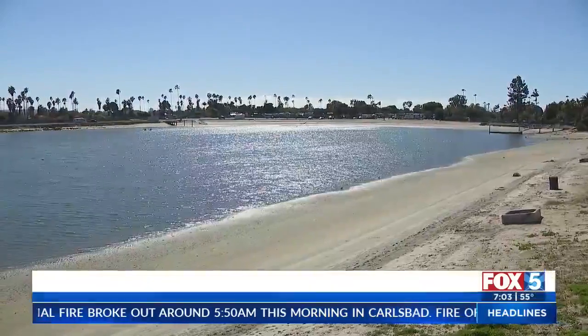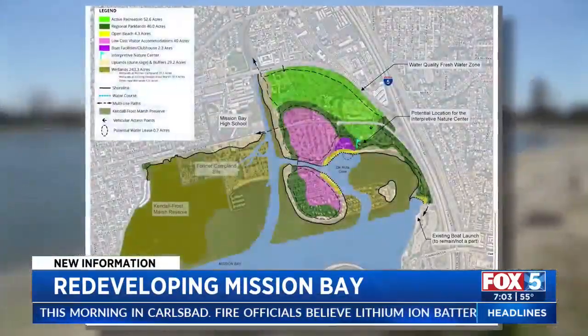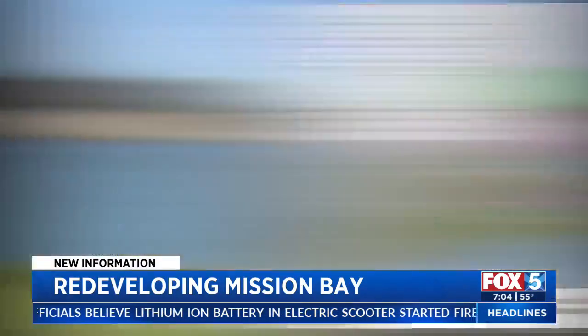It's been decades in the making as the Northeast Mission Bay area, known as the De Anza Cove Redevelopment Project, starts to take shape — one of the best places in the city of San Diego to get wetland restoration done for water quality improvement, for resilience to sea level rise, for habitat, and also improved access for humans.